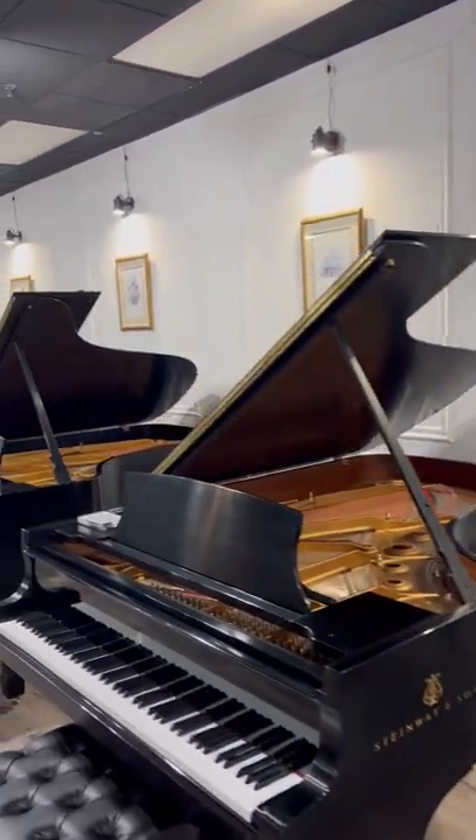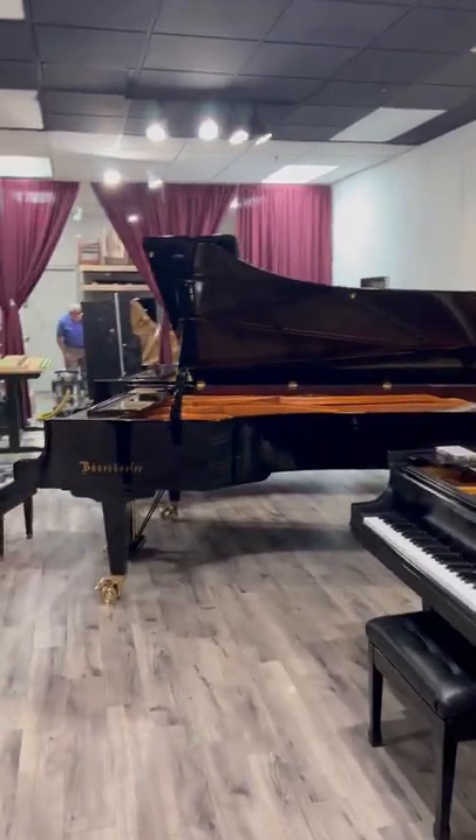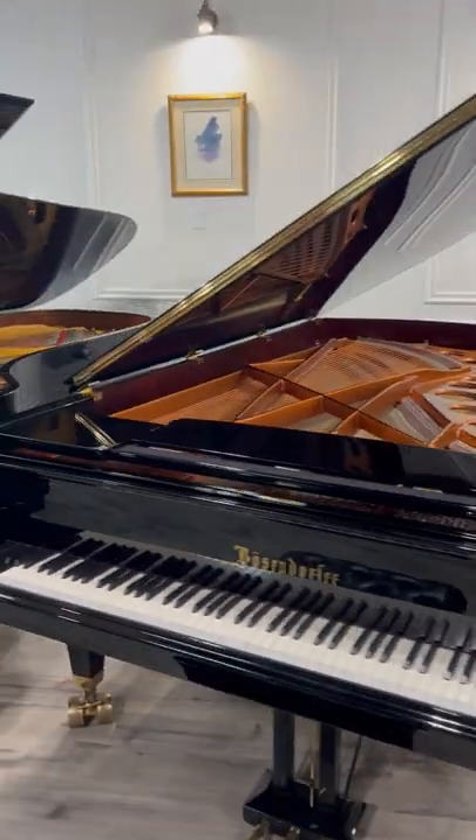Brand new Steinway B right there. Look at that — an Imperial 9'6" Boesendorfer. Look at this beast. Awesome.